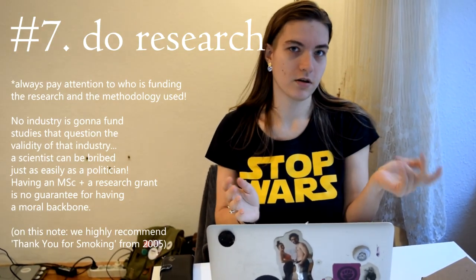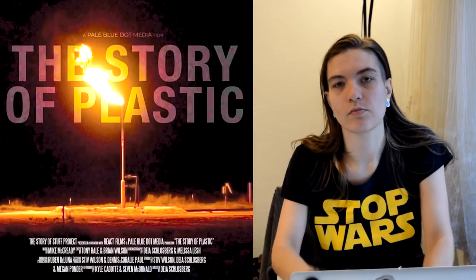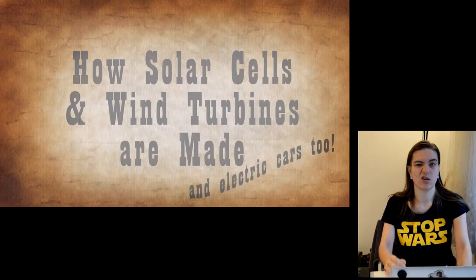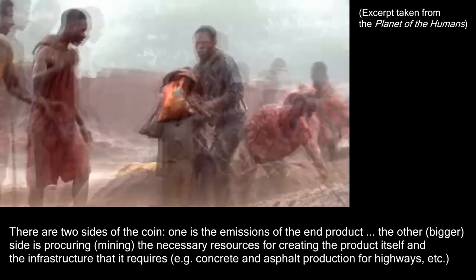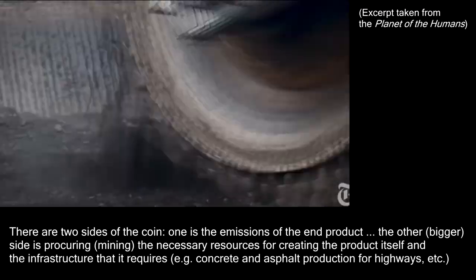Another thing you can do from the comfort of your own home is to just do some research. Watch documentaries like Before the Flood, David Attenborough's new one. Planet of the Humans made me think a lot — it pointed out the relationship between so-called green and clean industries and capitalism, and how they're branding a lot of stuff as green where it's not really green or sustainable.